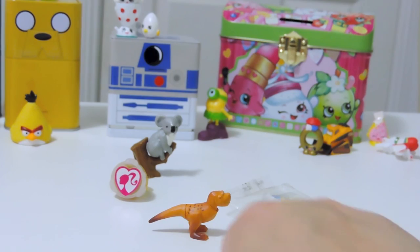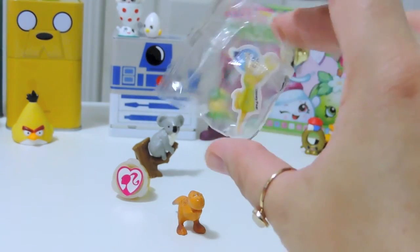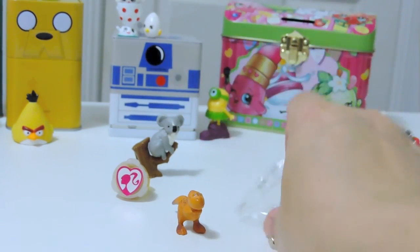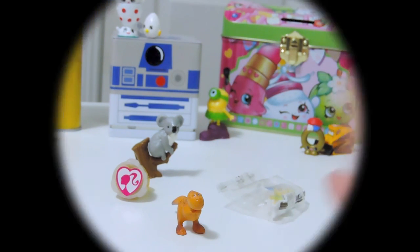Let us know down below what your favorite is. So obviously we've got the Good Dinosaur, I'm guessing T-Rex, the Joy eraser, the Barbie stamp, and the cool koala from my Kinder Egg. Thank you so much for watching!